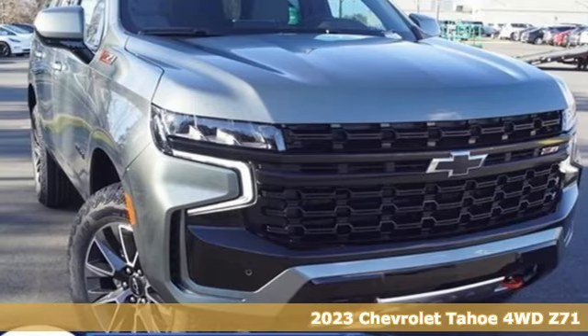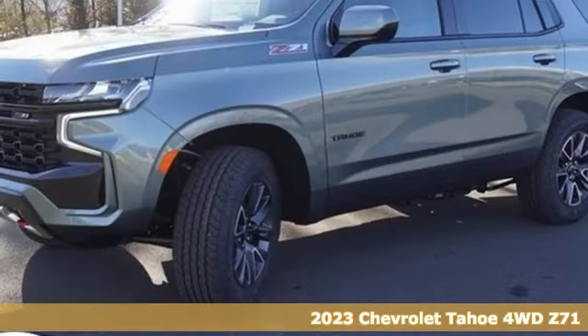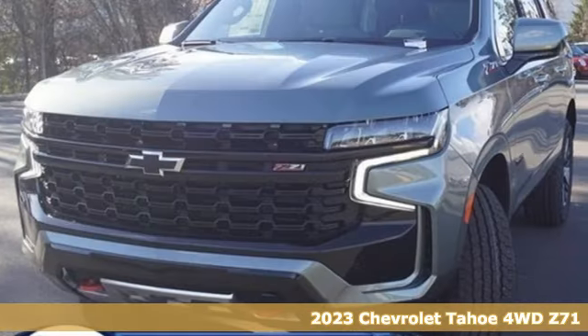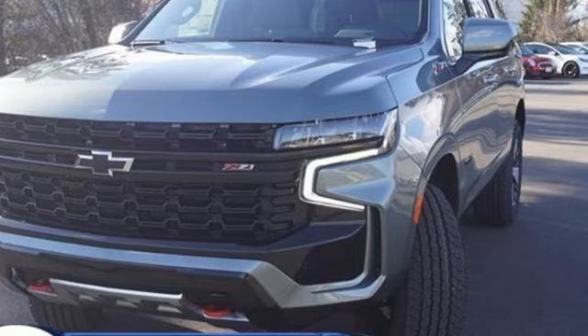It's a new 2023 Chevrolet Tahoe. Advanced safety features, a refined cabin, and towing capability make this Tahoe the perfect combination of comfort and versatility.